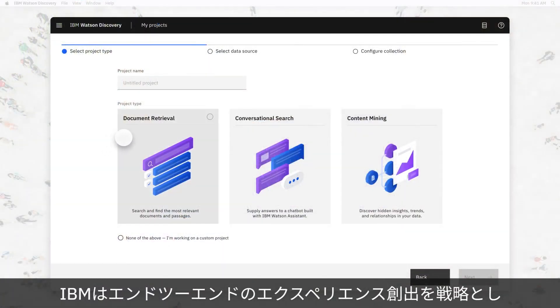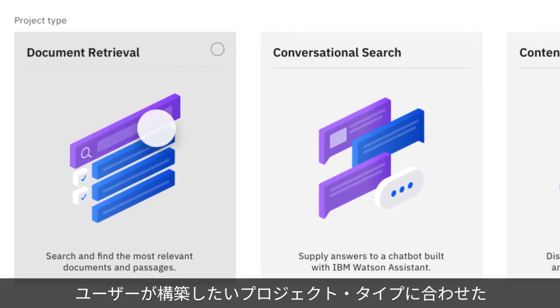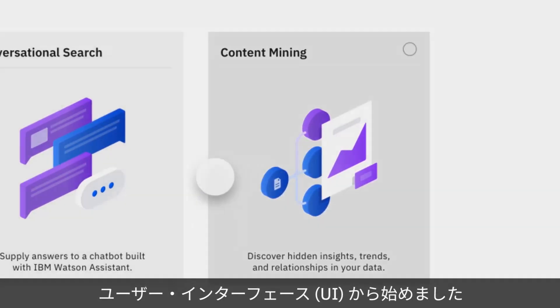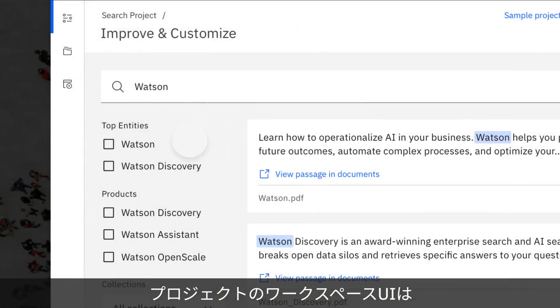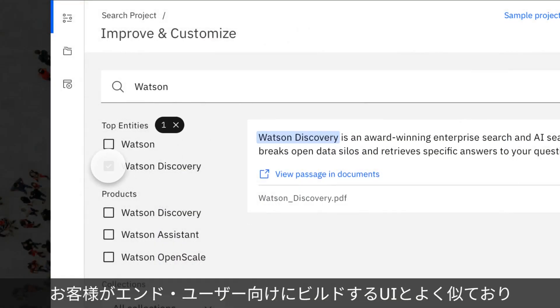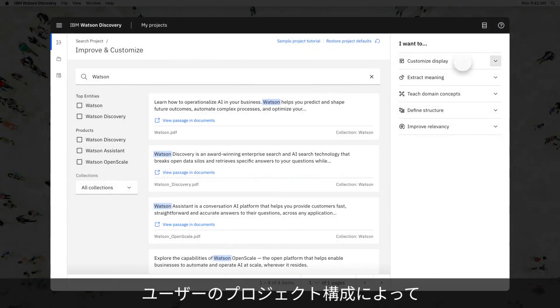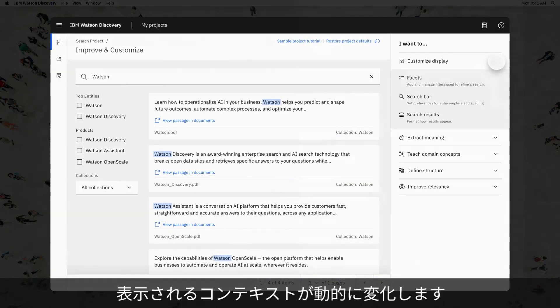Our strategy was to create an end-to-end experience, starting with a tailored UI based on what type of project a user would want to build. The project workspace UI is similar to what our customers would be building for their end users, providing an in-context viewpoint that dynamically changes as our users configure their project.